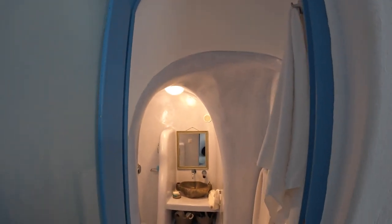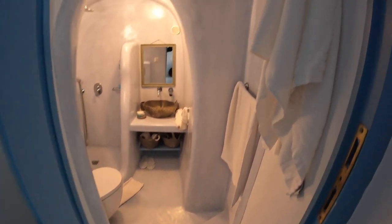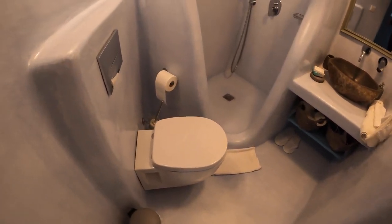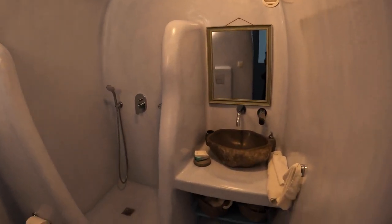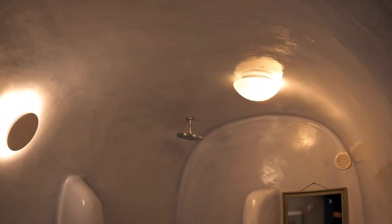Look how awesome this is. You have some tile racks over here, and it's pretty much just like the other one, except a little bit bigger — your toilet, your shower. And the cave details are just so amazing.